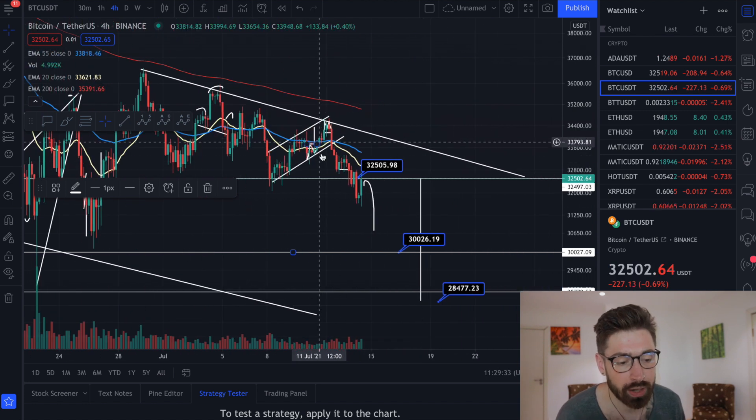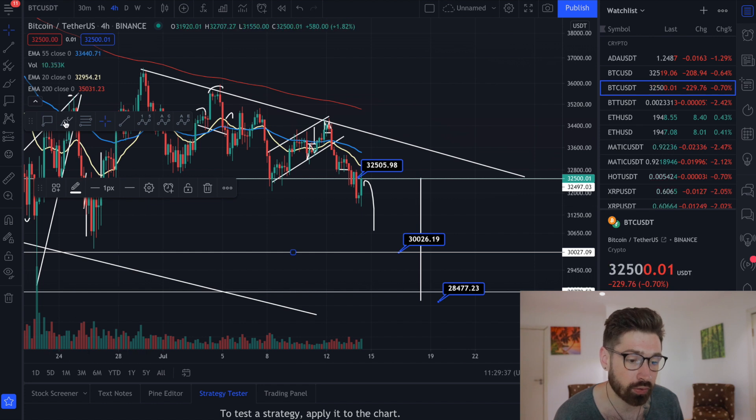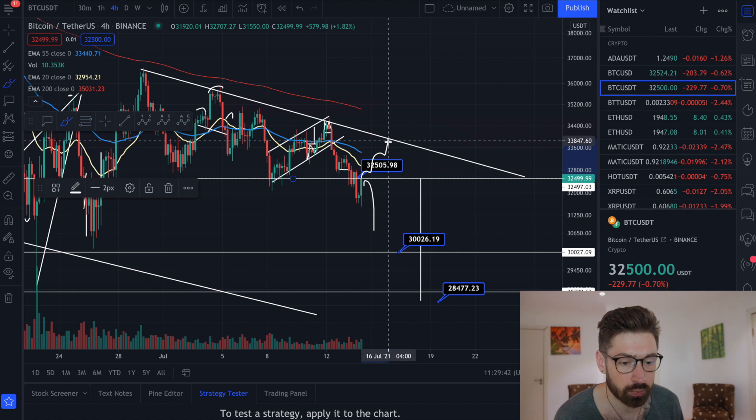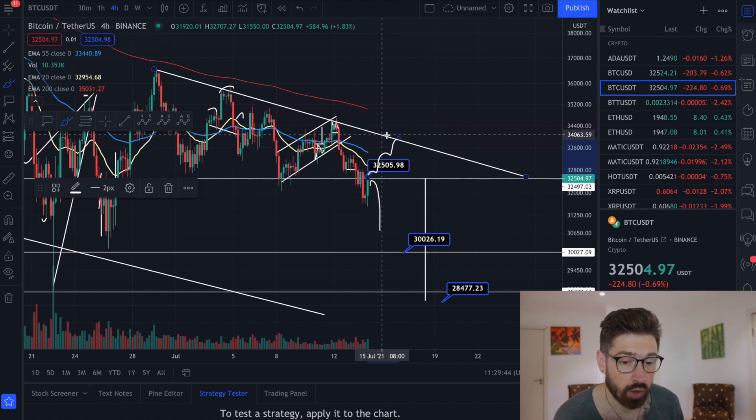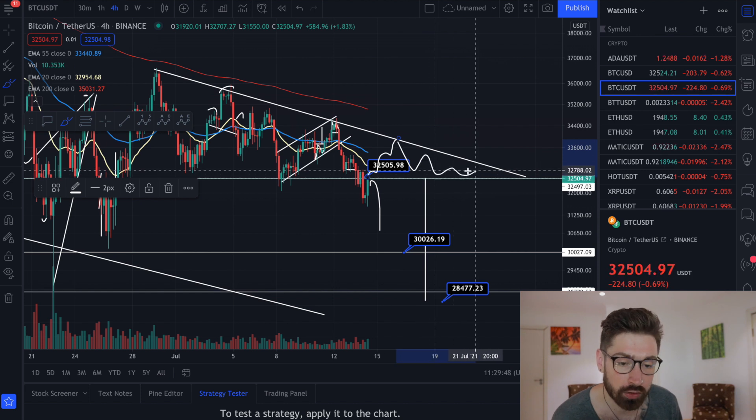Now if we do see a throwback where we come back into our pattern, what can happen is we have a throwback and start heading back up to this level of resistance, and we see if we can break that towards the upside — or if we just continue to consolidate in this pattern.